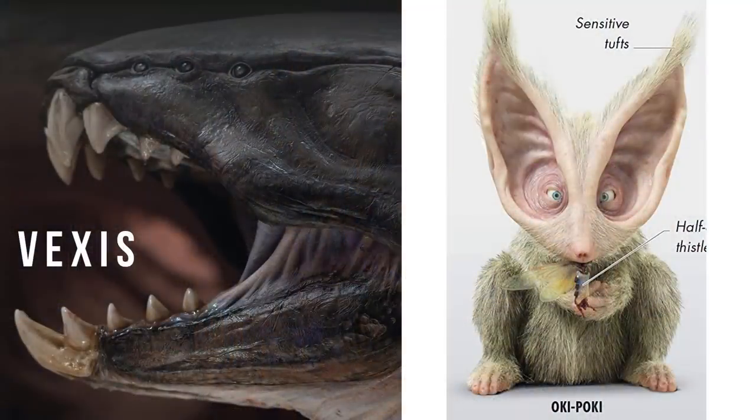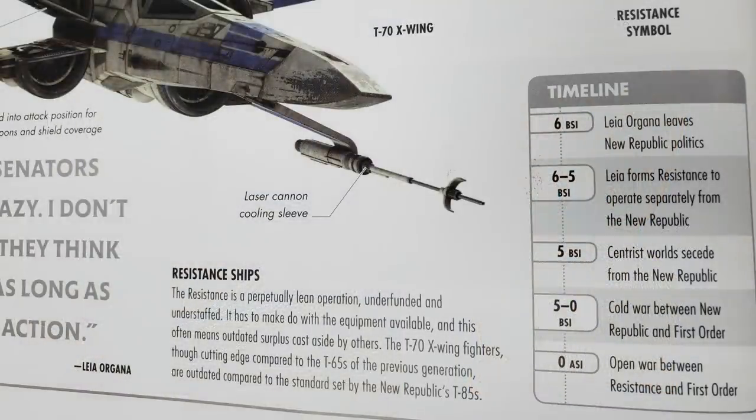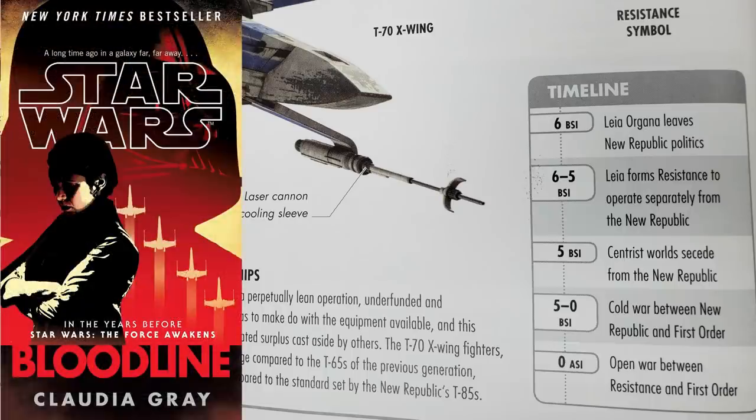That big snake thing that Rey heals is a Vexis, and these little guys with the big ears are called Okie-Pokie. We learned that the Centrists — planets that wanted strong centralized control over the galaxy — seceded from the New Republic five years before the Starkiller incident, and they would become aligned with the First Order. We also learned that Leia left politics the year before. It's a really interesting dynamic that's explored in the novel Bloodline, probably one of the best new canon books.